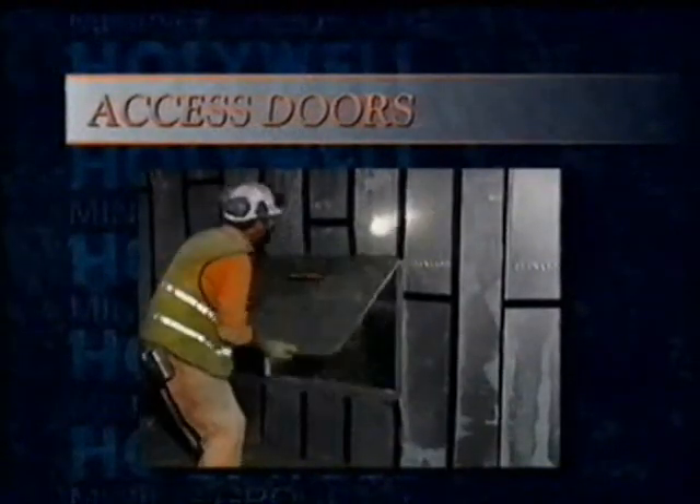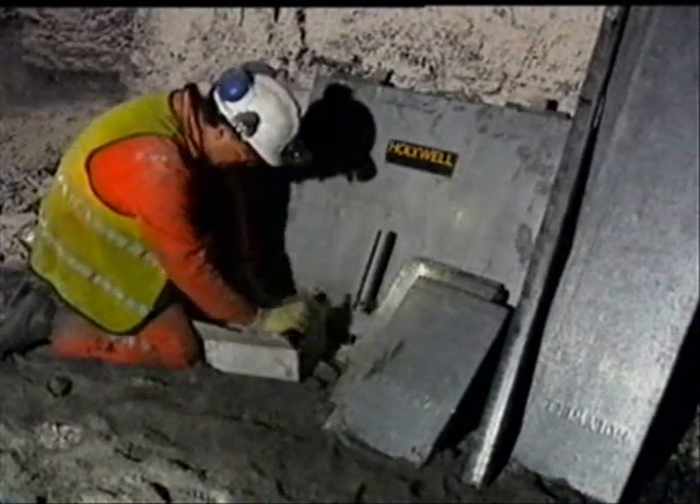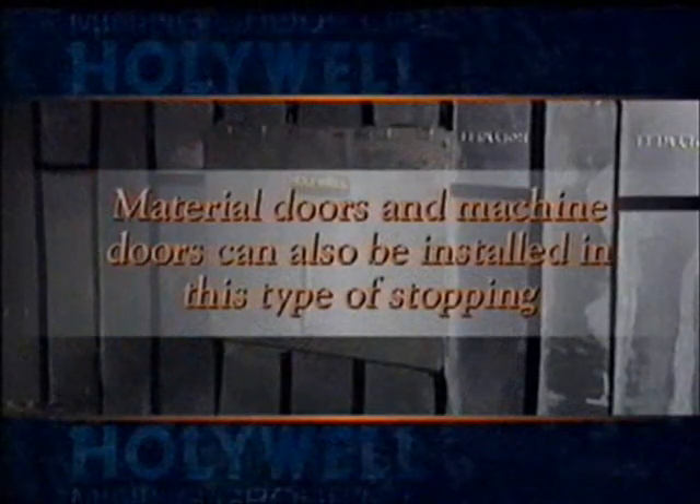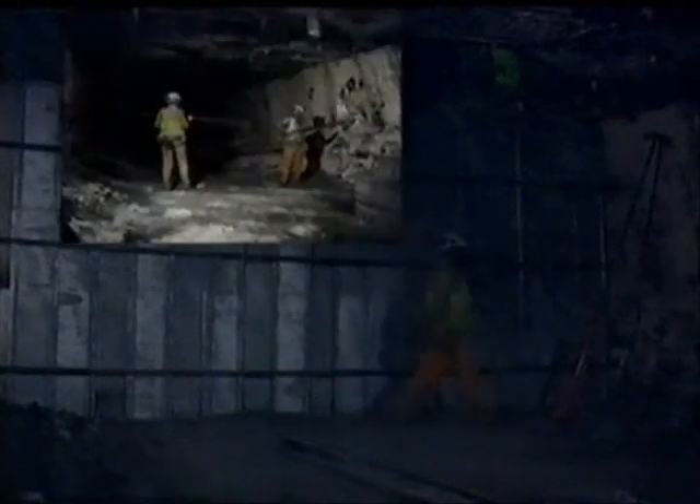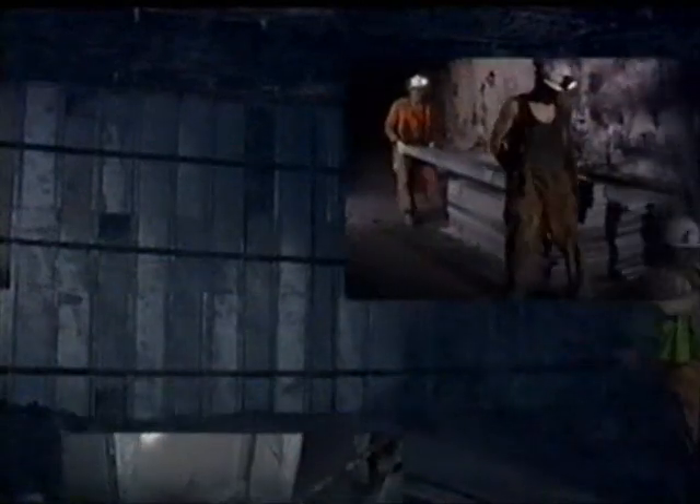Standard man doors can be easily installed either in an existing stopping or at the time of installation. The doors are supplied complete with special length pans, angles and clips. Material doors and machine doors can also be installed in this type of stopping. Not only is the Hollywell stopping inexpensive and portable with a minimum of assembly time, it's also 80% reusable. Should the mine ventilation need altering quickly, or when a district becomes exhausted, the ideal underground stopping is always within easy access. As the British coal industry strives for greater efficiency, more collieries are achieving their goals with the help of Hollywell stoppings.